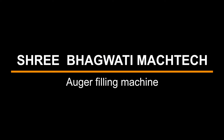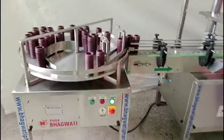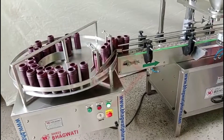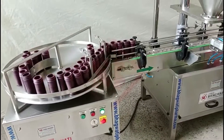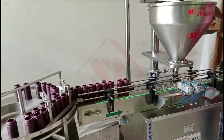Sri Bhagwati presents the Augur Filling Machine. An augur filling machine, sometimes simply called an augur filler, is a type of packaging machinery used in the food, pharmaceutical, chemical, and other industries to fill dry and free-flowing powdered or granular products into containers.